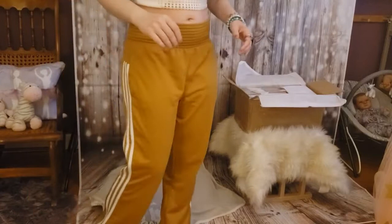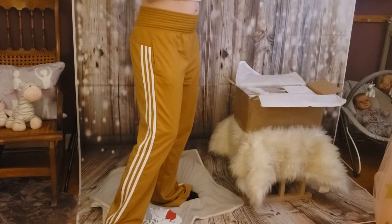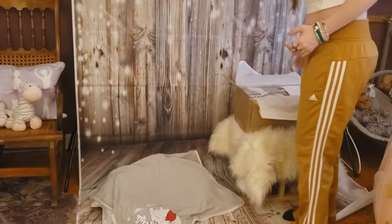Hi guys, Chelsea here. I'm super excited — we have another box opening. My baby finally came! She was shipped like two weeks ago and I'm super excited she's finally here. She's coming from Nikki Holland at Still Moments Nursery. I ordered this baby a while ago, so I'm super excited.